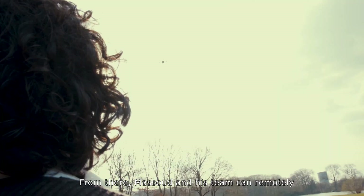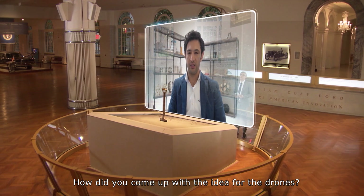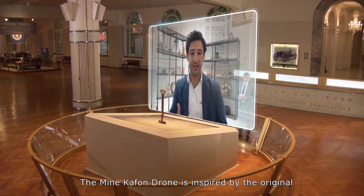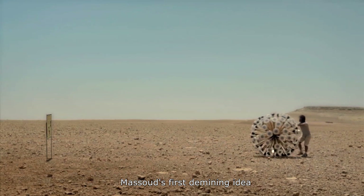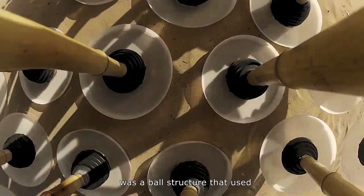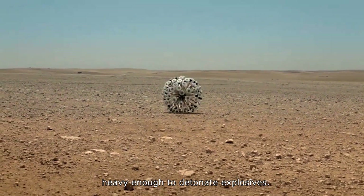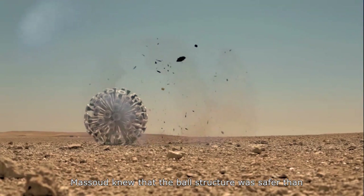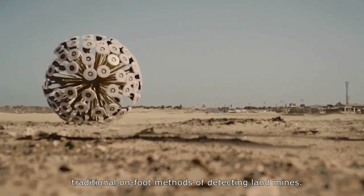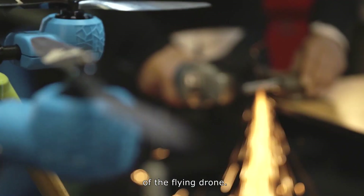From there, Massoud and his team can remotely destroy the landmines. The Minkafon drone is inspired by the original Minkafon, which is a wind-powered anti-landmine ball. Massoud's first demining idea was a ball structure that used the power of wind to roll over landmines, heavy enough to detonate explosives. He knew that the ball structure was safer than traditional on-foot methods of detecting landmines, and the idea soon led to the development of the flying drone.